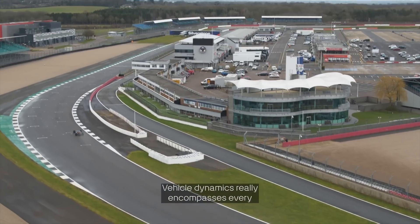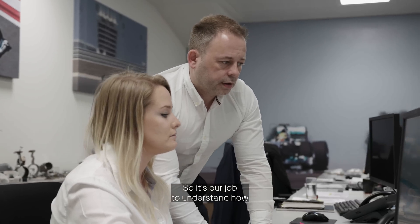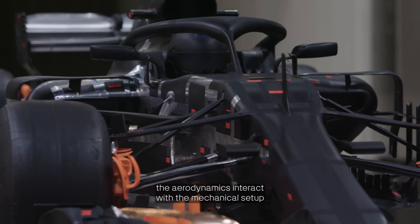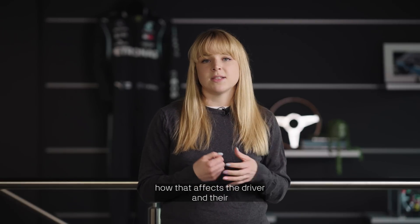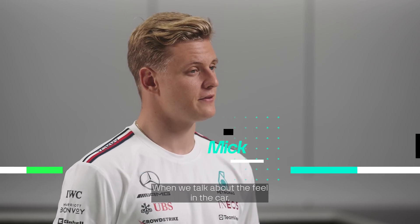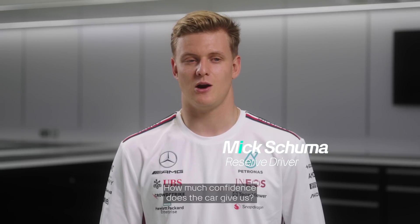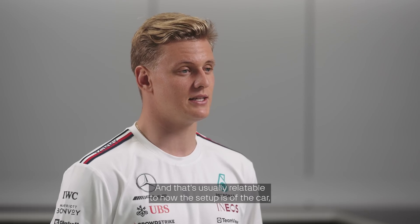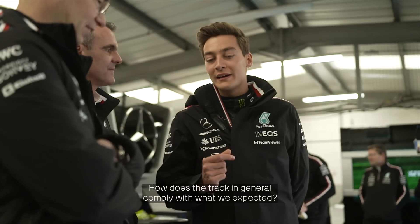Vehicle dynamics really encompasses every aspect of the race car and how it comes together. It's our job to understand how the aerodynamics interact with the mechanical setup and the tyres, how they're behaving, and in turn how that affects the driver and their interaction with the car. When we talk about the feel in the car, it usually just means how connected we are to it, how much confidence the car gives us — and that's usually relatable to how the setup is, how the tarmac feels, or how the track in general complies with what we expected.